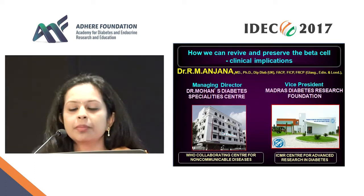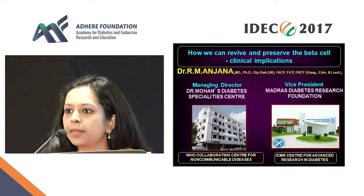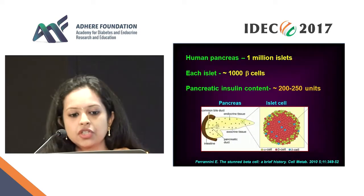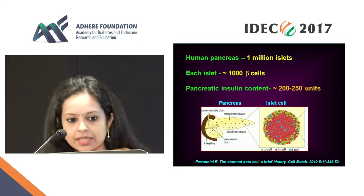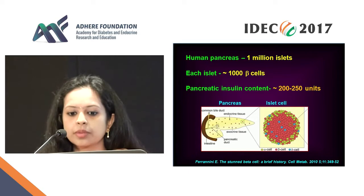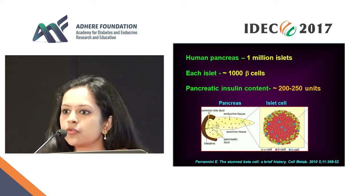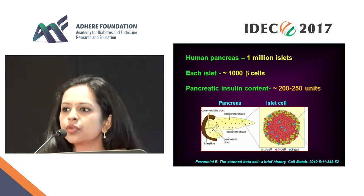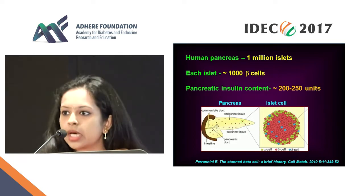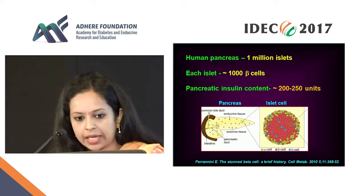We all know that the human pancreas has about one million islets, and each islet contains about 1,000 or so beta cells. We also know that each beta cell can hold about 200 to 250 units of insulin as storage capacity, which for an average individual without diabetes is about a 10-day supply.